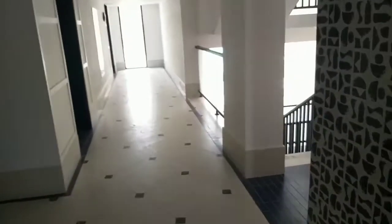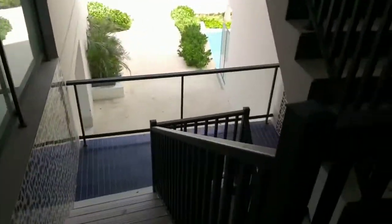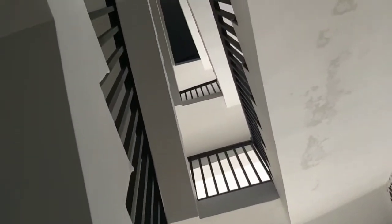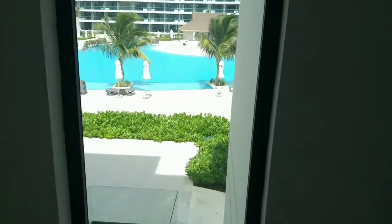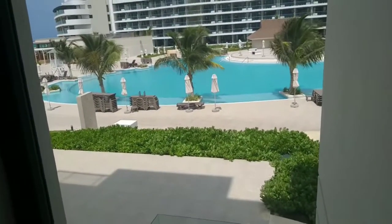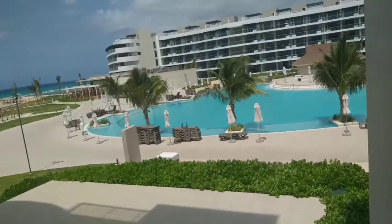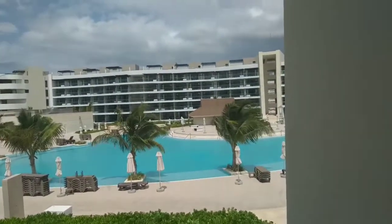So here's an exit — we can go down or go up, straight up to the fifth floor. Let's take a look through this glass and see the view. It's beautiful.